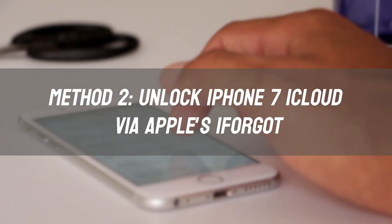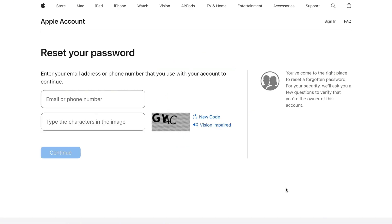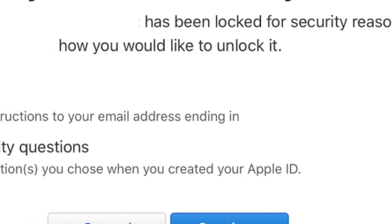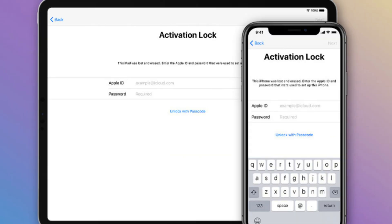Method 2: Unlock iPhone 7 iCloud via Apple's iForgot. Visit the iForgot website and enter your Apple ID email address. Follow the prompts to reset your password. After resetting, you can log into your iPhone 7 and delete your iCloud account to disable Activation Lock.